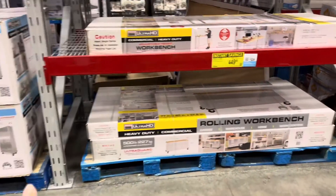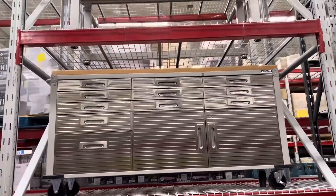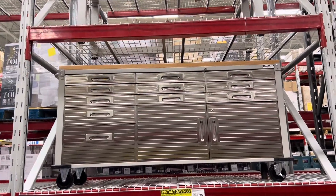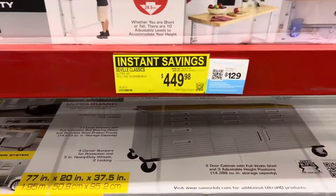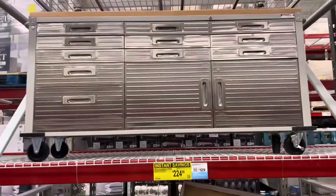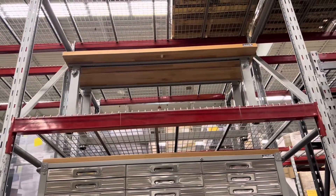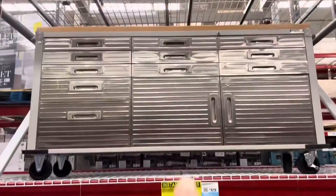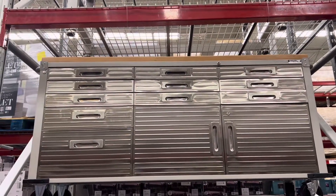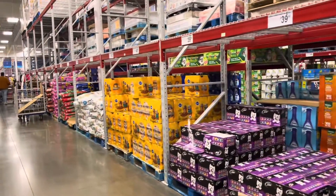Let's look at this cute rolling workbench — that would be so awesome to have in my space for making my t-shirts and totes and stuff like that, but it's $449, oh my gosh. It's so nice though. They also have one that's just a countertop with no drawers for $224. I would love something like this for my t-shirt business.